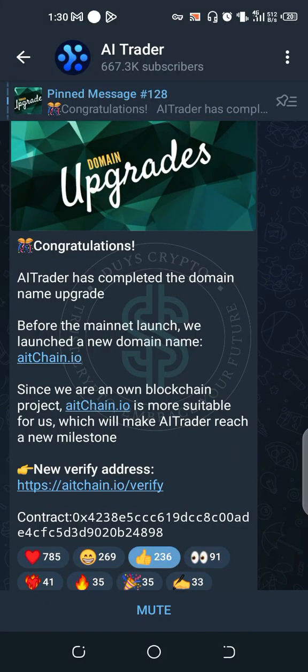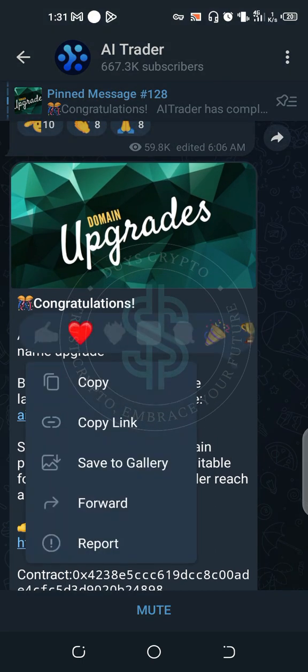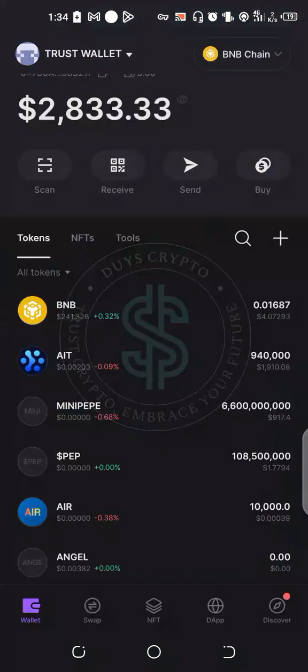Thank you for your patience on how to verify your addresses on your various wallets for the AIT token. As you can see, they have changed their website, and on their Telegram channel they gave us an update about domain upgrades.